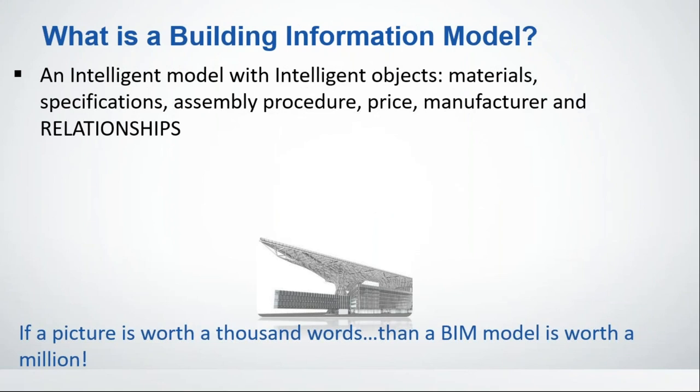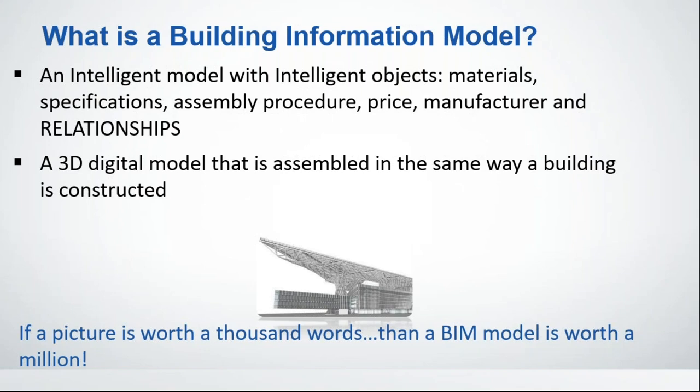A building information model is a smart, intelligent model with intelligent objects. It might know materials, assembly procedures, specifications, prices, or manufacturers. The most important part of BIM is the information aspect. Crucially, it knows about relationships — if you put a window in a wall, it knows that window is supposed to stay in that wall, and if you delete it, the wall heals itself. It's a 3D digital model assembled in the same way a building is constructed — which AutoCAD doesn't do.